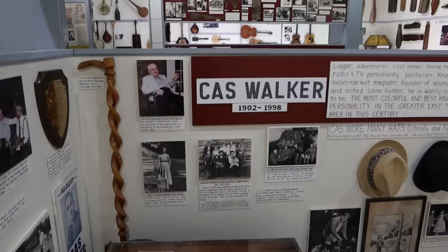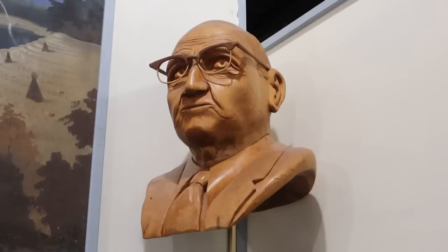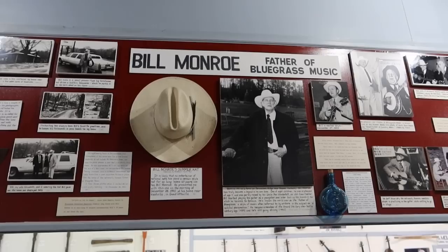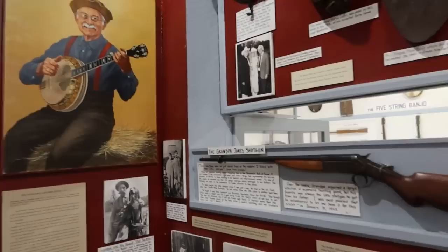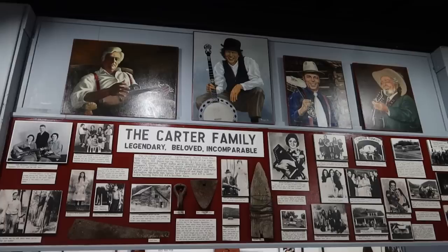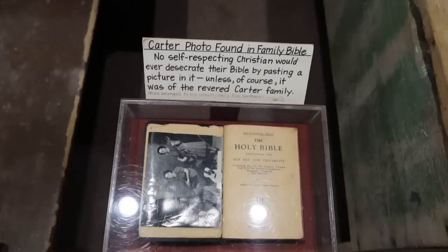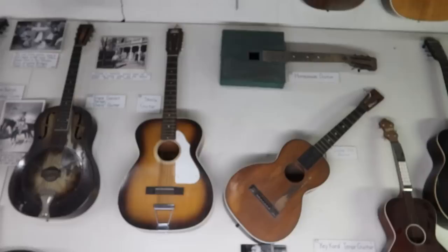Here's Cass Walker, the grocery store magnate who actually discovered Dolly Parton. There are a couple of his hats and a wood-carved bust of Cass Walker. One of the biggest names in bluegrass music is Bill Monroe — I think he actually named the style of music 'bluegrass' — and there's his hat. There's Grandpa Jones from the show Hee-Haw, and we have Grandpa Jones's shotgun. Then the famed Carter Family, one of the biggest families in mountain music — there's Mother Maybelle Carter's meal and flour chest. There's actually a picture of the Carter Family glued inside a Bible, that's how important they were.